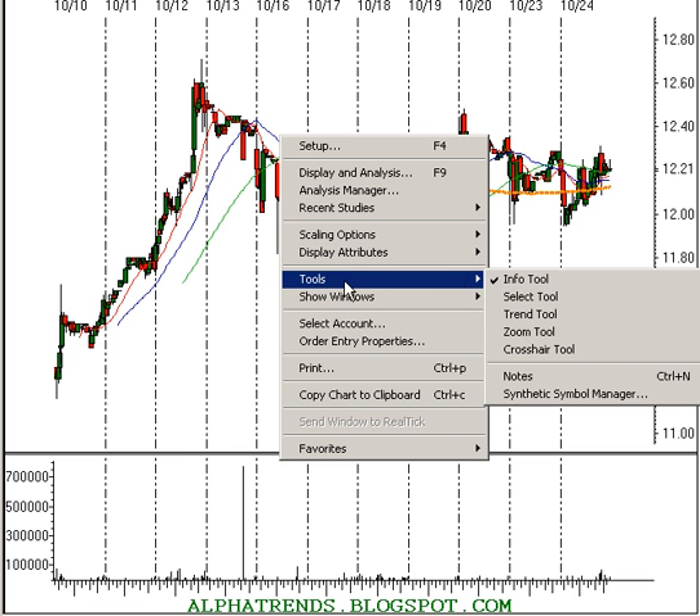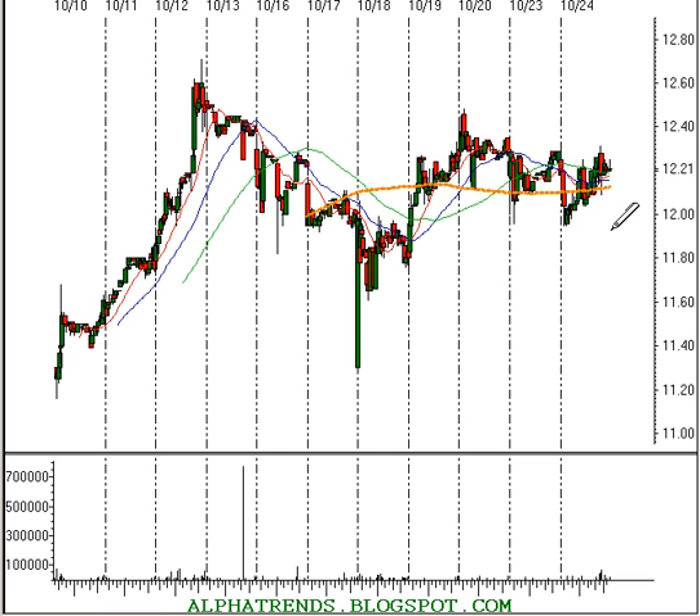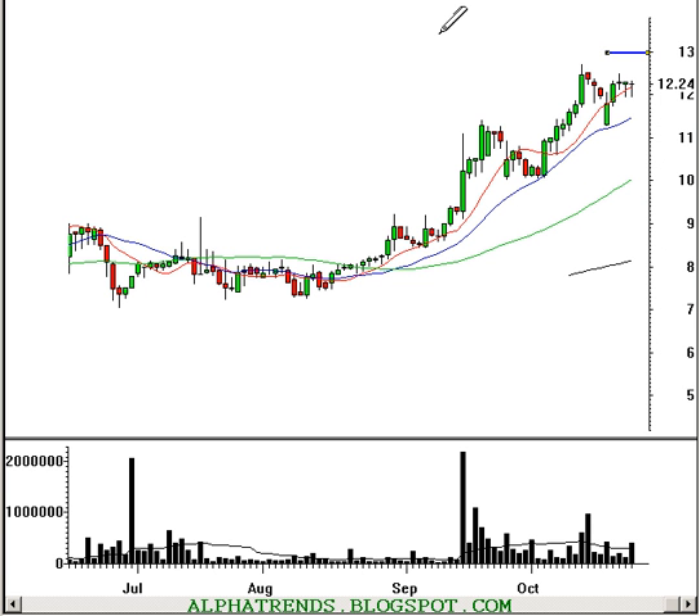Looking here at a 10-minute chart — each candle represents 10 minutes' worth of data — what I would consider doing is purchasing the stock above $12 and this high right here, which is about $0.33. So above $12.33 you might want to consider this stock as a purchase candidate. I would put your stop at about $12.10, so our risk here is about $0.23. And I'm looking for the stock to travel up to about $13 a share. Who knows what can happen after that because the stock is at all-time highs. So AUXL is the symbol.